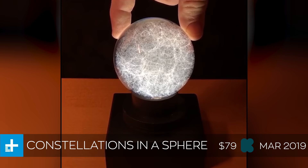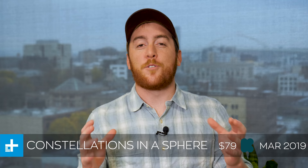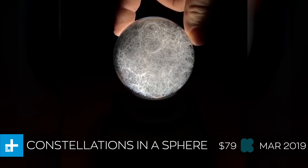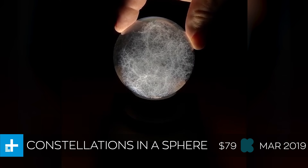Next up we have the Constellations in a Sphere, which is a pretty bland name but it's a pretty cool project. It's essentially a desk ornament that contains all 88 constellations that you can see in the night sky. The way they do this is through a really cool laser etching process they've developed, which essentially blasts the glass with two lasers and fractures it on the inside to create a little point that looks like a star. They've done this all over the inside of the sphere so that when you put a light underneath it, it actually illuminates all of those dots and makes them glow like normal stars.